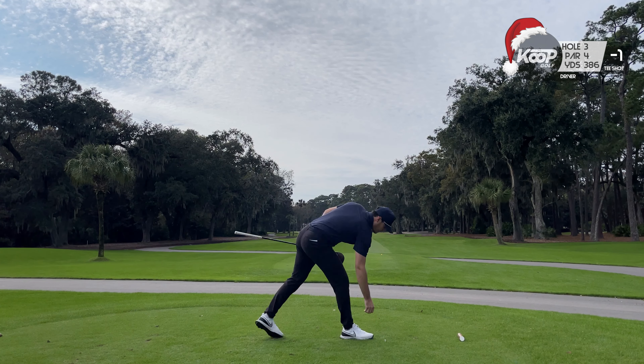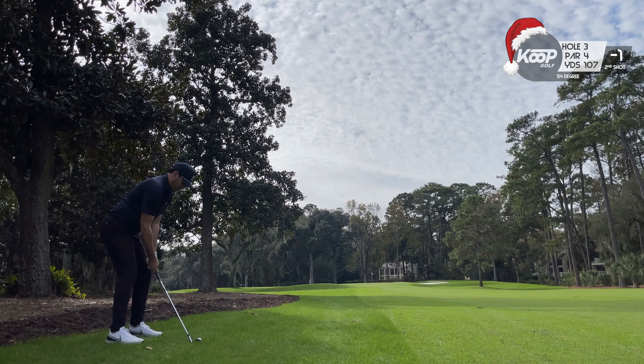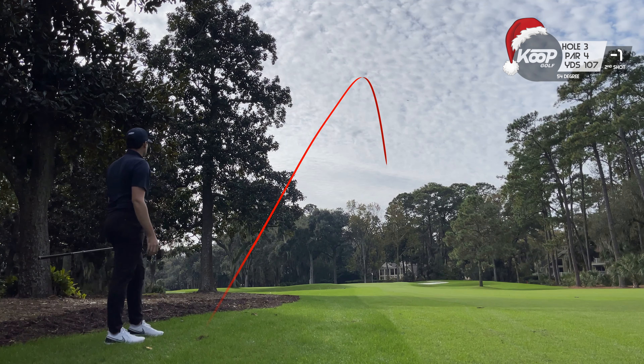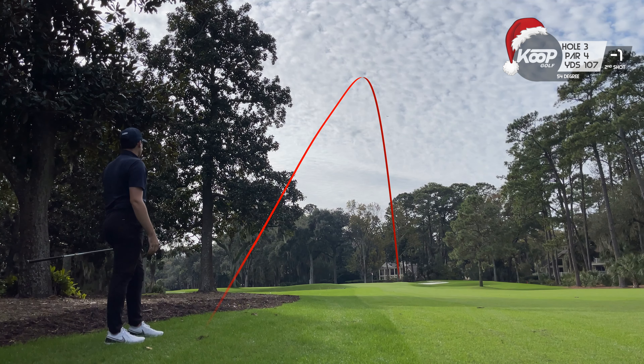That birdie is going to bring us to one under, and we hit another decent drive here — a little skinny — but we managed to find the left side of the rough and unfortunately hit a really, really poor wedge shot.